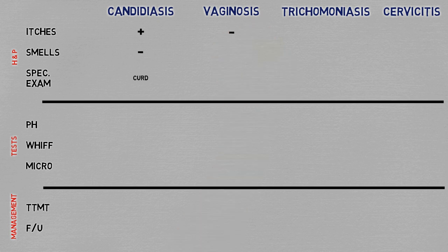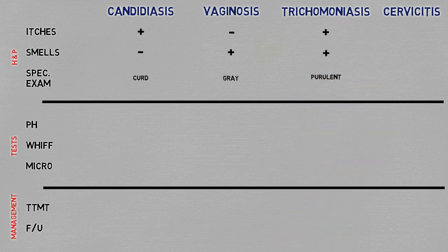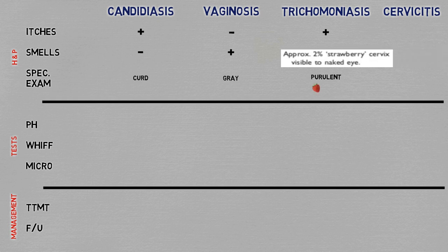Vaginosis does not itch, it does smell, and the discharge is gray and transparent. Trichomoniasis kind of itches, kind of smells, the discharge is purulent, and the cervix can have a strawberry appearance — but even though this is the classical description, you'll almost never be able to see it with your naked eye.